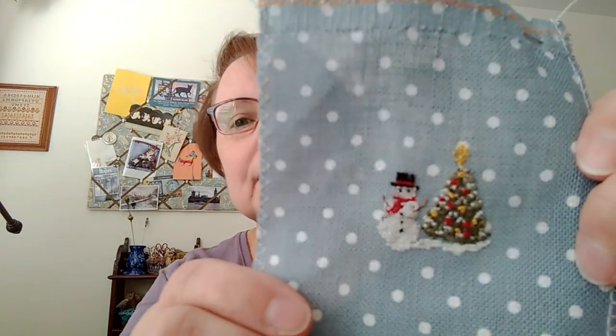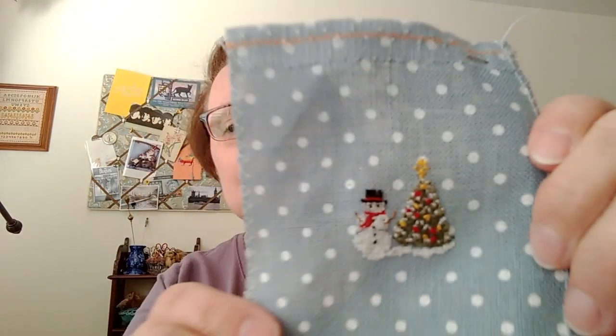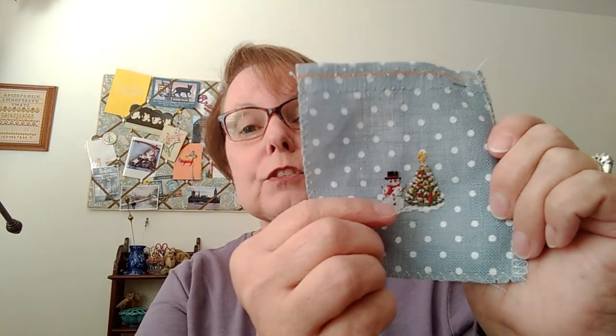I lost my stitchy bug, but when I started to go through what I've worked on, I think I did pretty well. I do want to show you a finish — one I've been showing progress on for the last couple of videos. It's Frosty Weather by Blackberry Lane Designs, but it's not the whole thing. It's my tiny little project that is going to go into a little watch frame for a Christmas ornament.